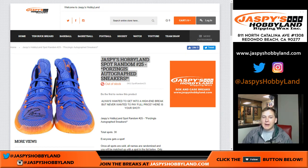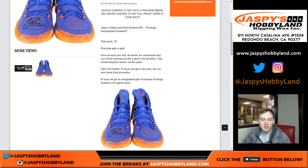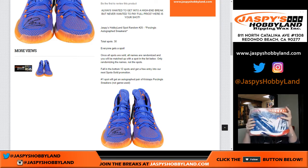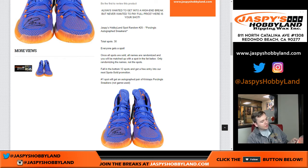Hey, how's it going everybody? This is Spot Random number 25. We got some Porzingis autograph sneakers here — size 16. They're pretty much identical to the ones in the photo, signed in black, Adidas blue and orange. They have a Steiner certificate of authenticity, so there you go.